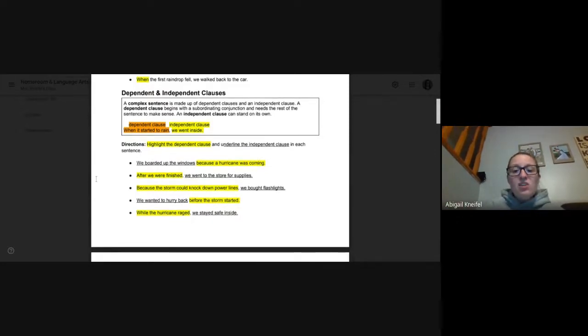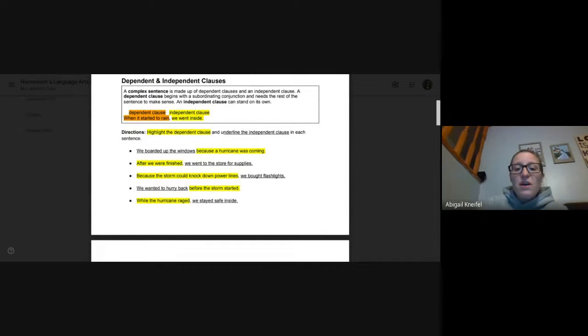Number three: because the storm could knock down power lines, we bought flashlights. 'Because the storm could knock down power lines' is dependent — we need the other part for it to make sense. 'We bought flashlights' could be a sentence all on its own. Number four: we wanted to hurry back before the storm started. 'Before' is our subordinating conjunction — 'before the storm started' is dependent. 'We wanted to hurry back' could be on its own.